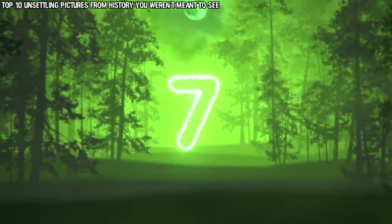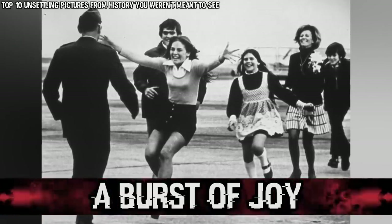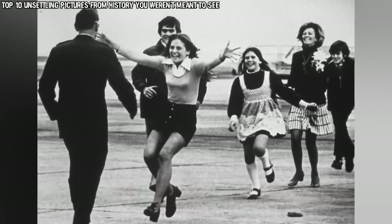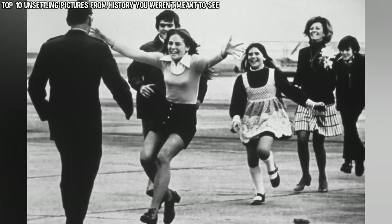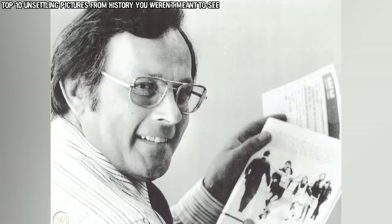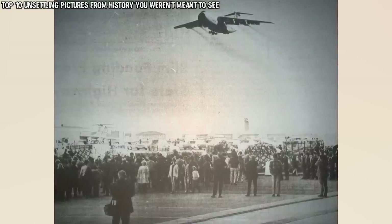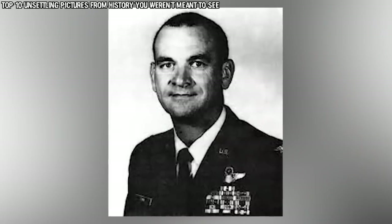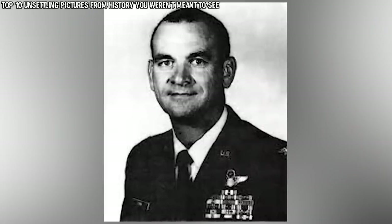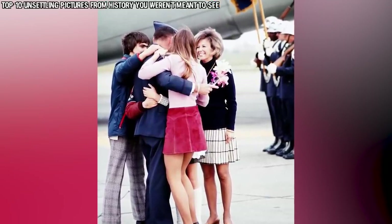In our number 7 spot today we have Burst of Joy. You might be looking at this photo wondering how this extremely joyous photo could hold any dark secrets. Well, this photo won a Pulitzer Prize. It was captured by Slava Vetter on March 17th, 1973 at the Travis Air Force Base in California. This photo shows United States Air Force Lieutenant Robert L. Sturm and his family, and was taken as he was being reunited with them after five years of being held as a prisoner of war in North Vietnam.